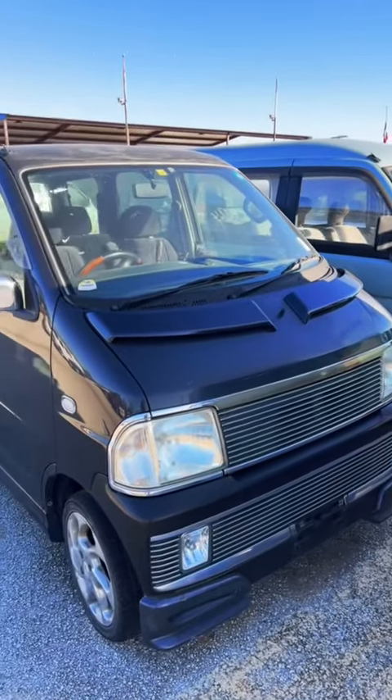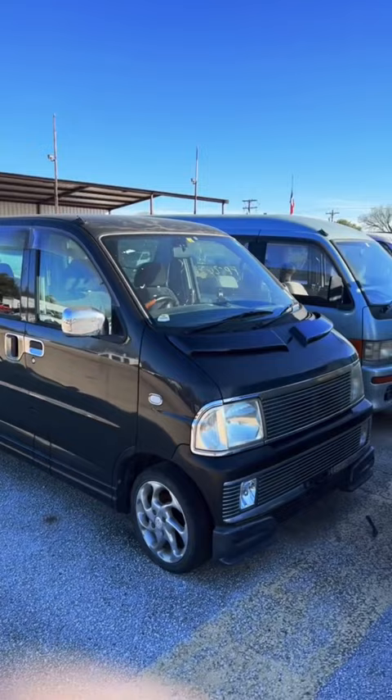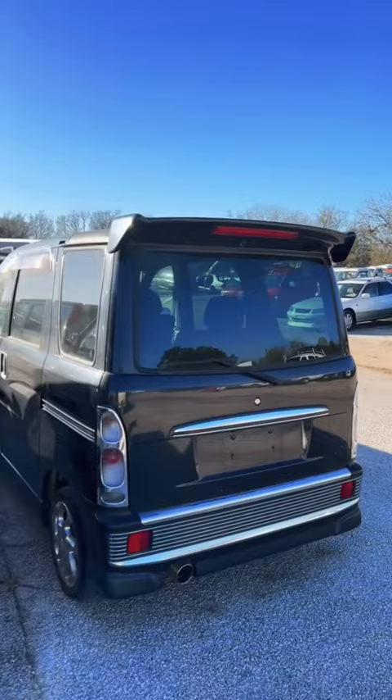Sadly this — I had to — the Tri is not import legal yet to be driven on the road, but I have to make a video on this. Someone in Japan, whoever had this, went crazy with the options.